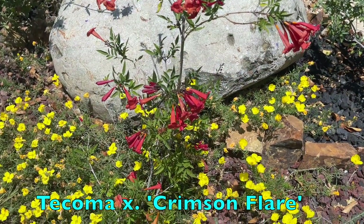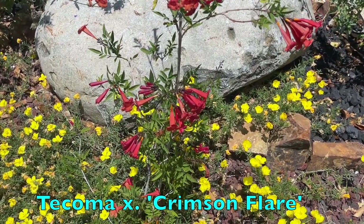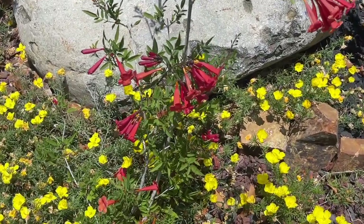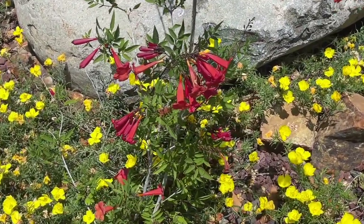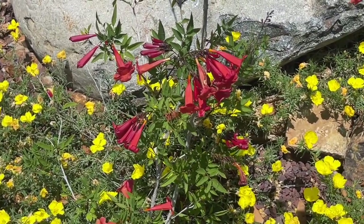This is Tacoma Crimson Flare. These amazing tubular blossoms appear in spring and are still there in summer and into fall, after the flowers from most other plants have faded. It should slowly grow into a good-sized shrub.